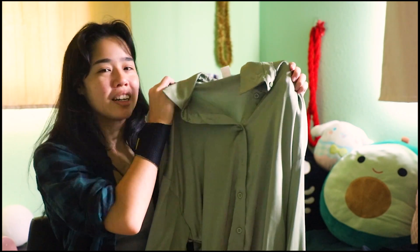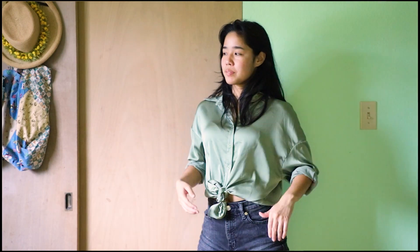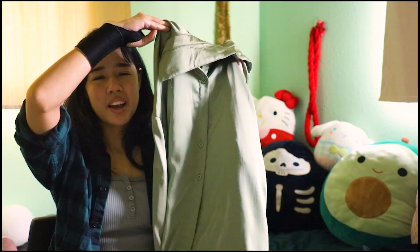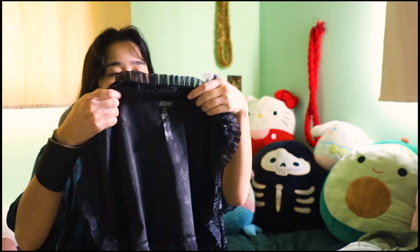The next top I got I'm very very happy with. It's this satin sage green button-up blouse. I think this is from H&M and this was eight dollars. It is just so nice, I'm very happy with this.